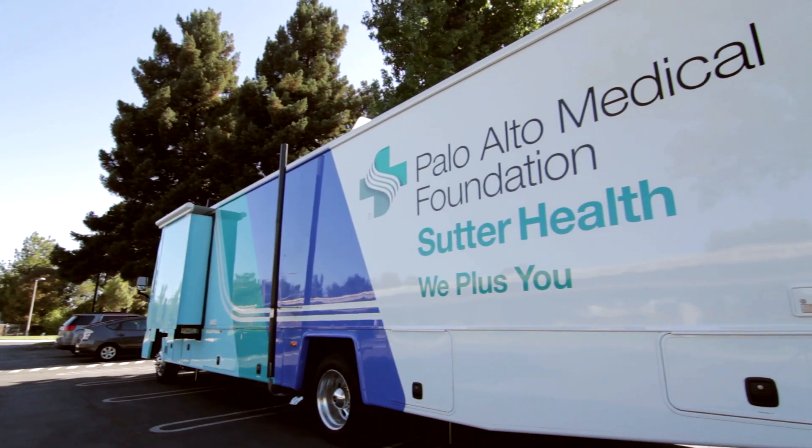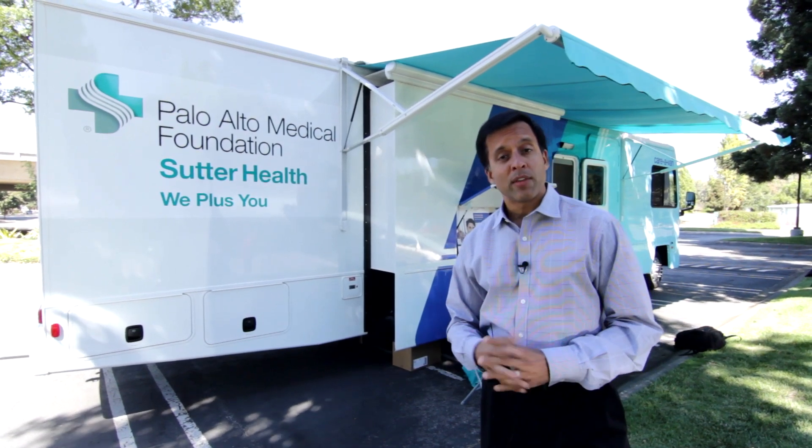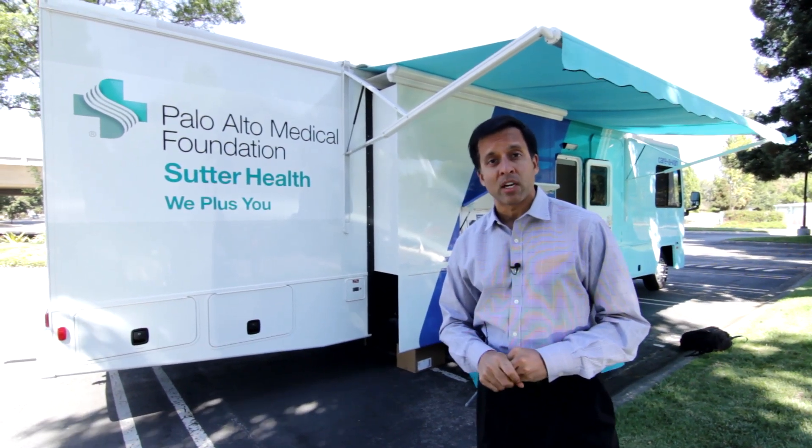That's our PAMF caravan rolling out to local employers, providing primary care and soon-to-come specialty care. If you need more information, you can go to the PAMF.org website.